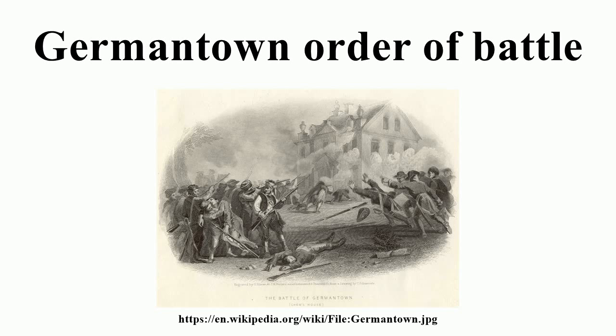Division: Major General Adam Stephen. 3rd Virginia Brigade, Brigadier General William Woodford: 3rd Virginia Regiment — Lieutenant Colonel T. Wilheth — 7th Virginia Regiment, 11th Virginia Regiment, 15th Virginia Regiment. 4th Virginia Brigade, Brigadier General Charles Scott: 4th Virginia Regiment, 8th Virginia Regiment, 12th Virginia Regiment. Cavalry: Brigadier General Count Casimir Pulaski. Reserve: Major General William Alexander, Lord Stirling. North Carolina Brigade, Brigadier General Francis Nash: 1st North Carolina Regiment — Colonel Thomas Clark — 2nd North Carolina Regiment, 3rd North Carolina Regiment — Colonel Jethro Sumner — 4th North Carolina Regiment, 5th North Carolina Regiment, 6th North Carolina Regiment, 7th North Carolina Regiment.